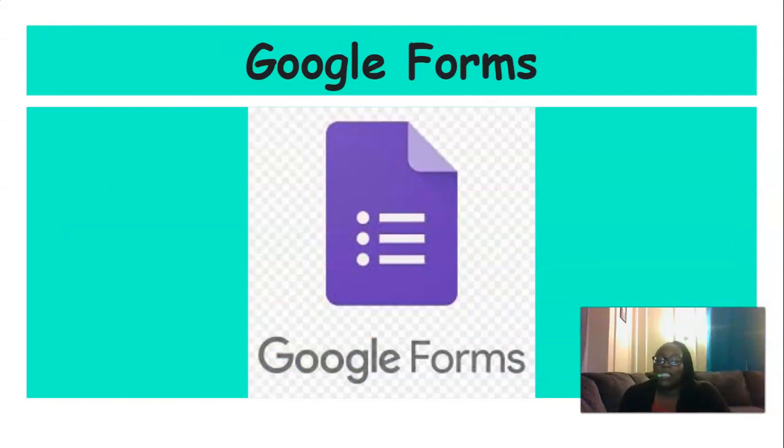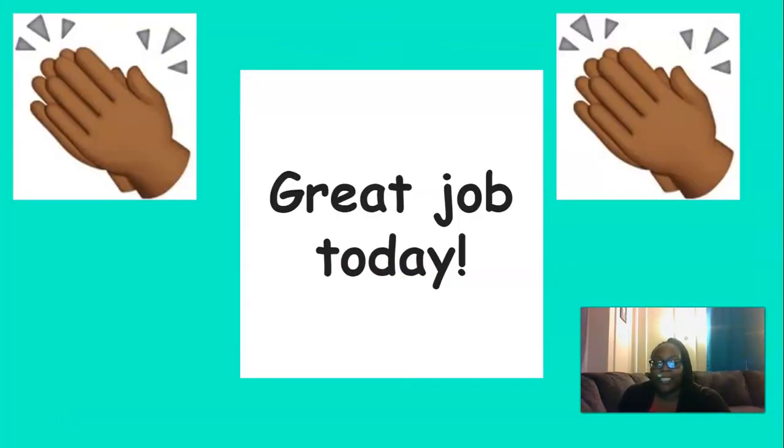Now I need you to head over to Skills Unit 6, Lesson 13, and fill out the Google form. Great job today, everyone. Keep up the good work. I'm so proud of you.